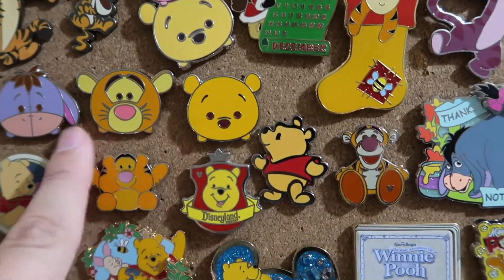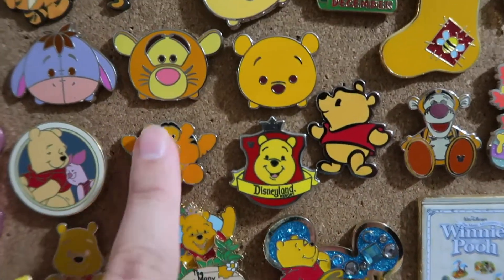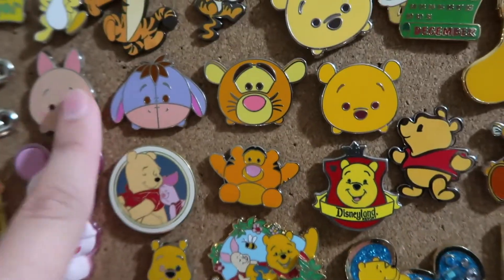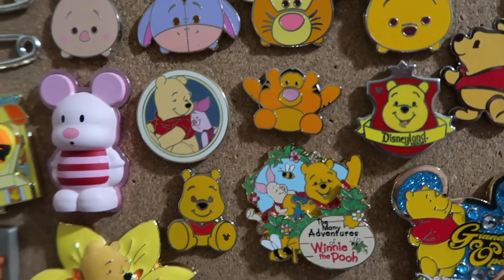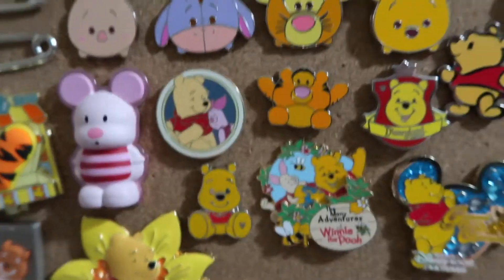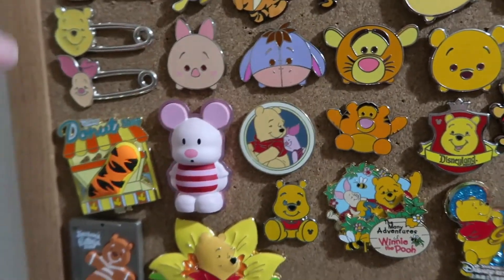This is the Winnie the Pooh from the same cutie set as that Tigger. Then Tigger and Pooh Tsum Tsums, a Disneyland Winnie the Pooh Hidden Mickey, and this was like a magical mystery set one. Then we have the Piglet and Eeyore Tsum Tsums, and one of the best friends mystery set ones. This is like a puffy Vinylmation of Piglet — I really like the puffy Vinylmation pins, I think I want to get my hands on some more of those.